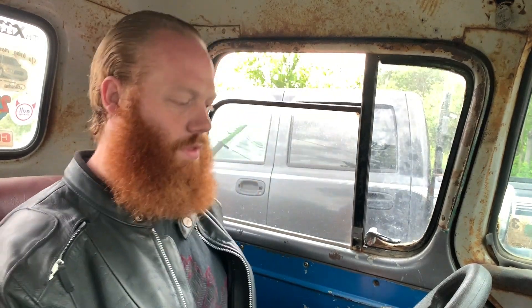But it'd be kind of cool to just do some driving. So I've got to figure out what's going on with this engine, why it's so noisy — find out why it's got some clacking noise going on.